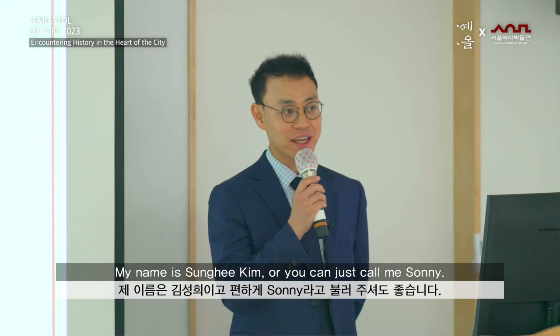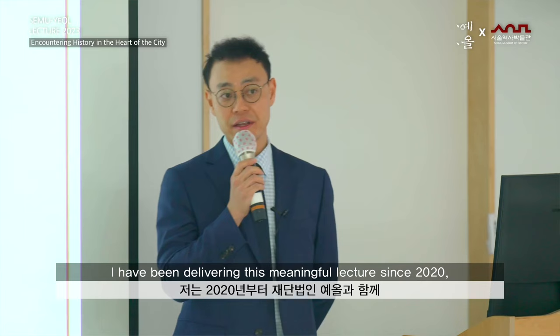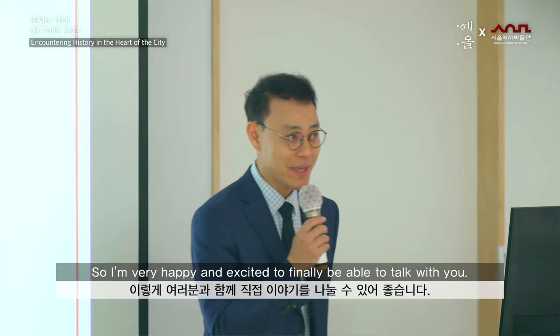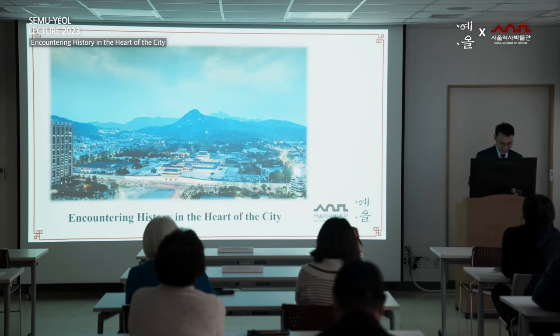Hello, how are you all today? My name is Sonny Kim, or you can just call me Sonny. I study pre-modern history of Korea, and now I work for the National Institute of Korean History. I have been delivering this miniature lecture since 2020 with Yale Foundation, but this is the very first time I'm doing it in person because of the COVID-19 pandemic. I am very happy and excited to finally be able to talk with you. I hope you all have fun today.